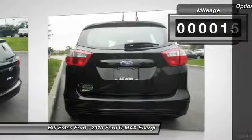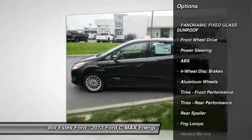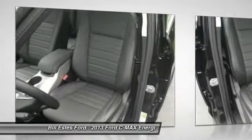Stability control, steering wheel audio controls, traction control, remote engine start, anti-lock braking system, adjustable steering wheel, power steering, driver airbag, keyless entry, keyless start.